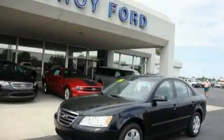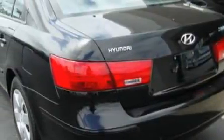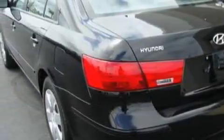This is a 2009 Hyundai Sonata. It has a 2.4-liter four-cylinder engine and an automatic transmission. With an EPA estimated rating of 32 miles per gallon on the highway, you won't be making frequent trips to the gas pumps.